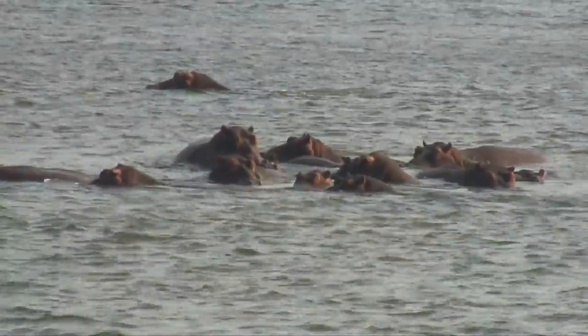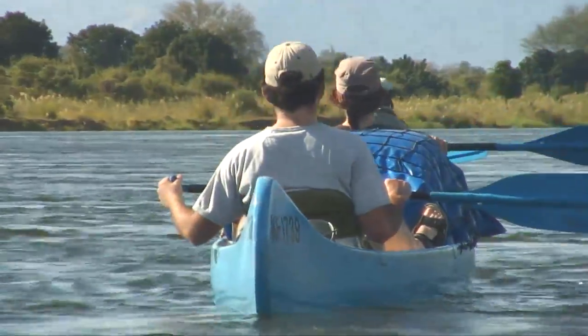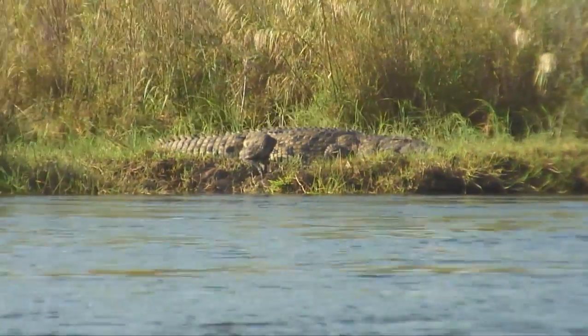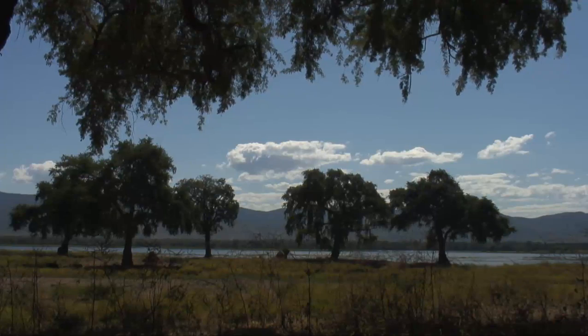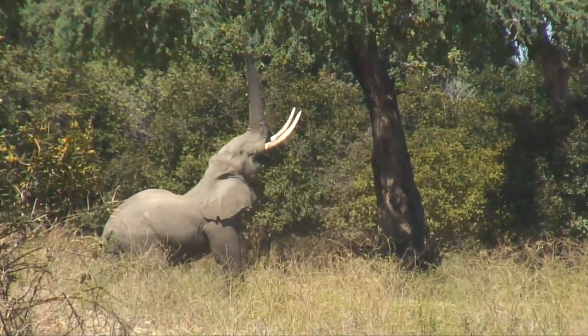Mana Pools has Zimbabwe's biggest concentration of hippos, crocodiles, and large dry-season mammal populations of elephant and buffalo, and encompasses some of Africa's largest areas of acacia and mahogany woodland, combined with spectacular full-canopy mopani forest.